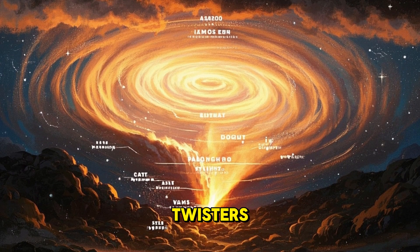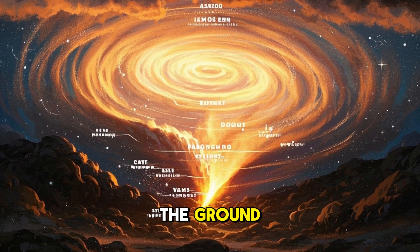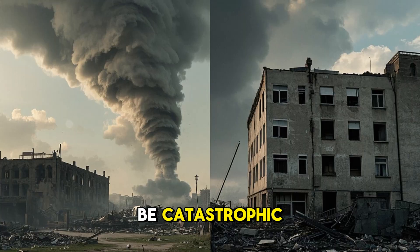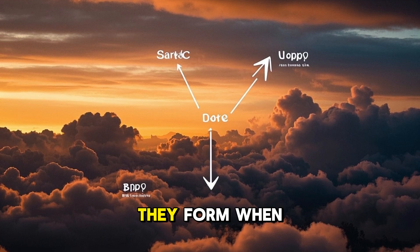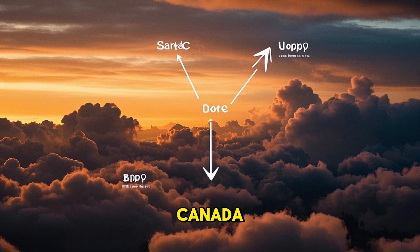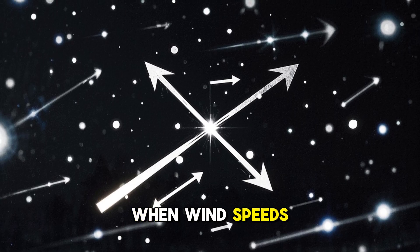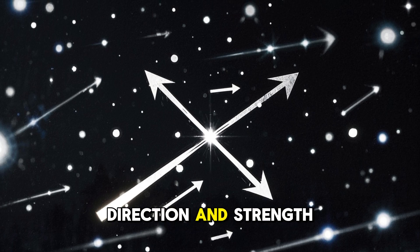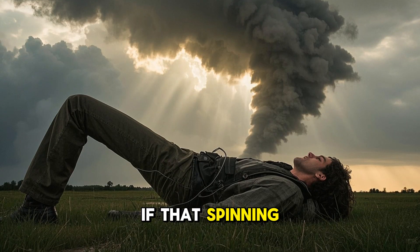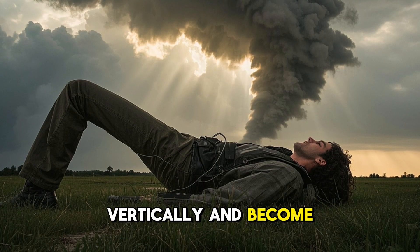Tornadoes, also called twisters, are violently rotating columns of air that extend from a thunderstorm to the ground. While they may last just a few minutes, the damage they leave behind can be catastrophic. They form when warm, moist air from the Gulf of Mexico meets cold, dry air from Canada — this clash creates instability in the atmosphere. When wind speeds at different altitudes vary greatly in direction and strength, it can cause a horizontal spinning effect. If that spinning gets caught in a supercell thunderstorm, it can tilt vertically and become a tornado.